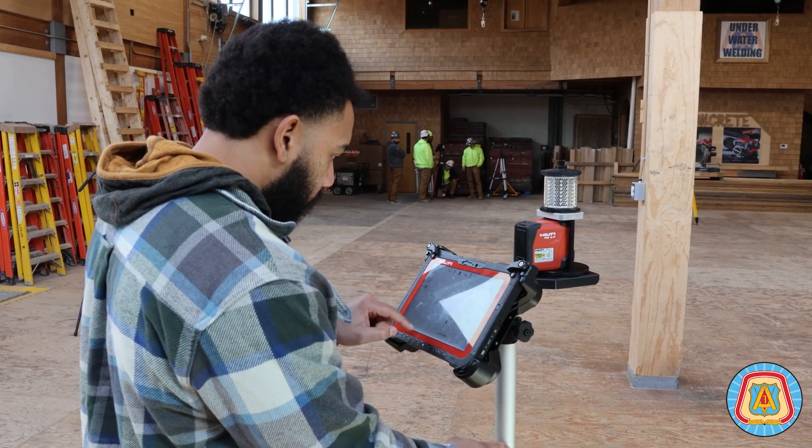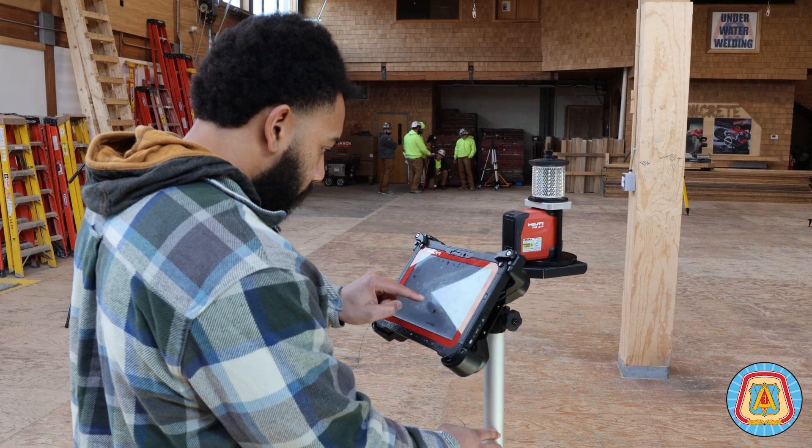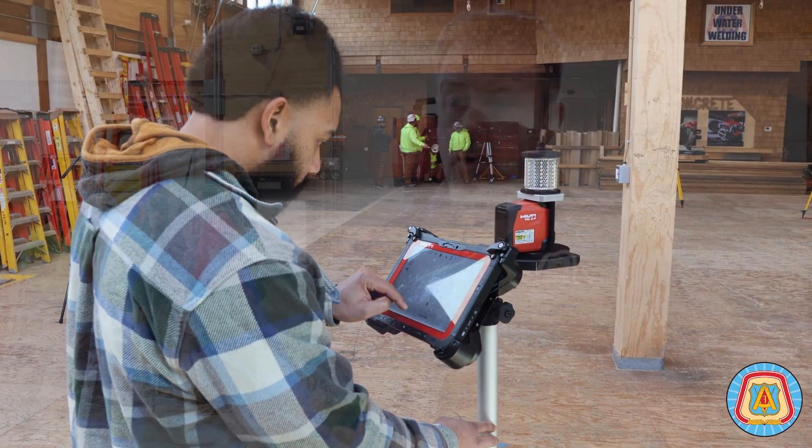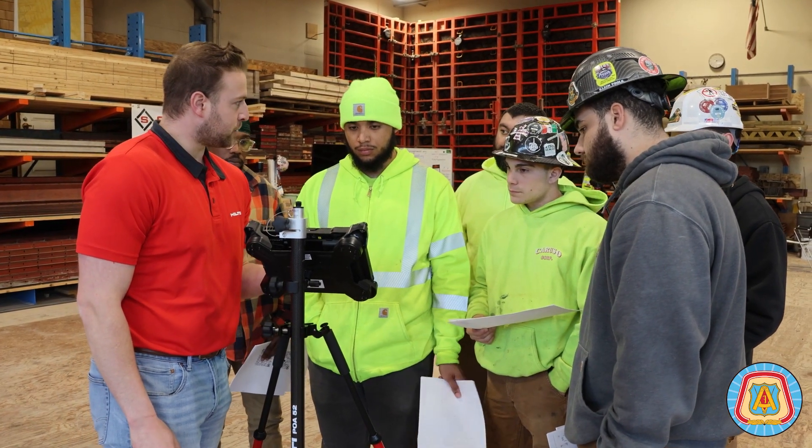Typically this class in the past, we've just taught the old fashioned way — the 3-4-5 method with a tape and a pencil to get the corners and do the layout. Now we have the Hilti Total Station, so they're getting far more advanced training and our curriculum is just getting better and better. We recently purchased more of these Hilti Total Stations, so going forward it's going to be even more so. It's advancing their training — we're going to be more advanced now.